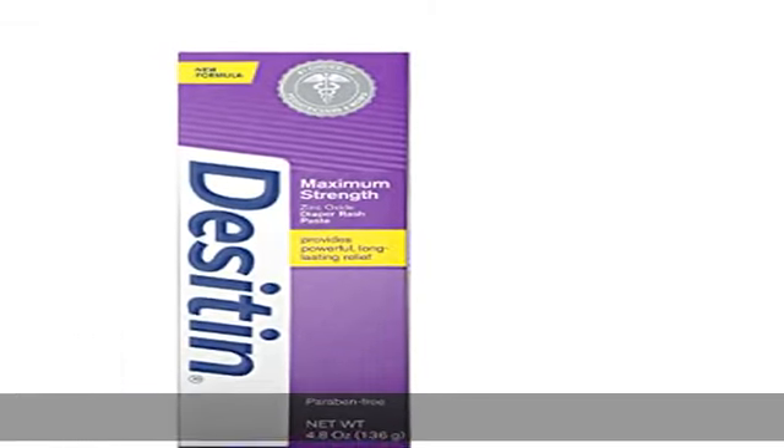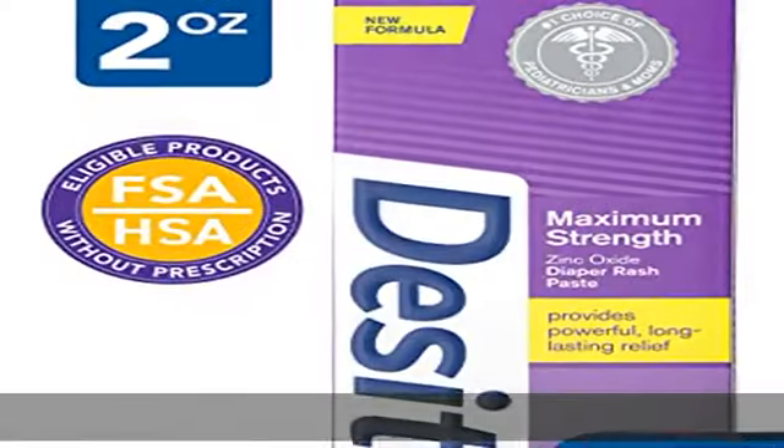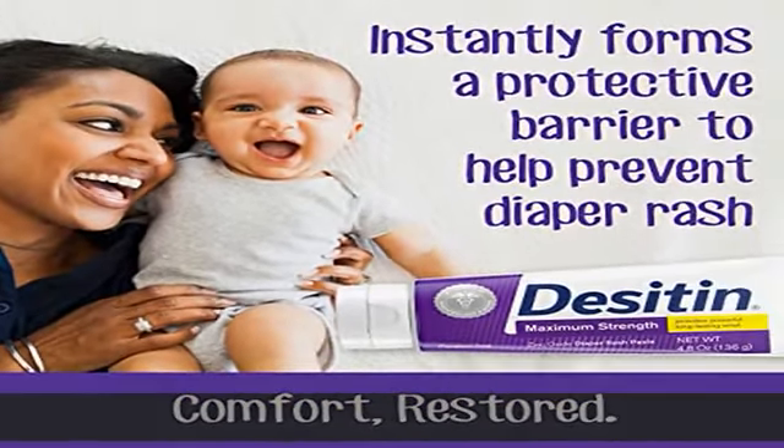About this item: 4.8 ounce tube of Desitin Maximum Strength Diaper Rash Paste with 40% zinc oxide. Works on contact to treat and prevent diaper rash discomfort. The rich, thick diaper rash cream is formulated with 40% maximum level zinc oxide.